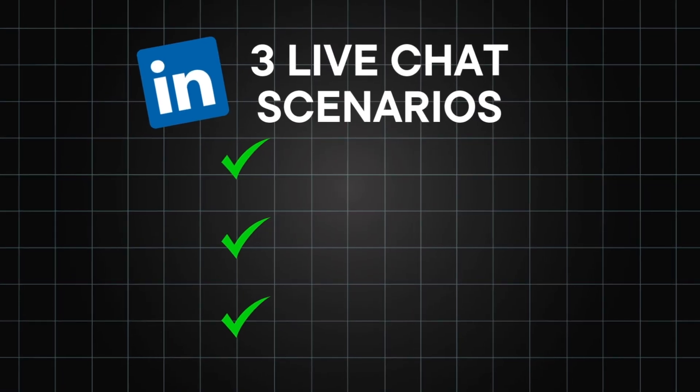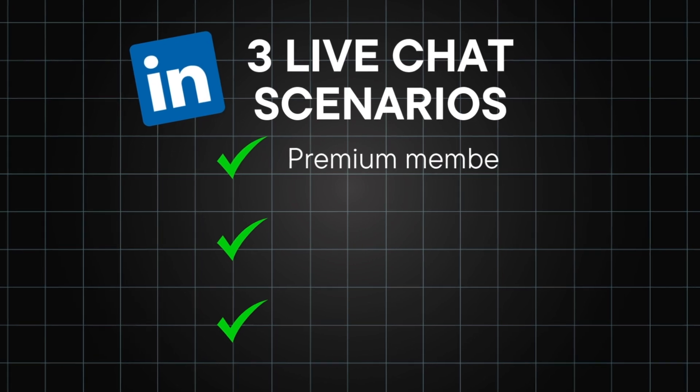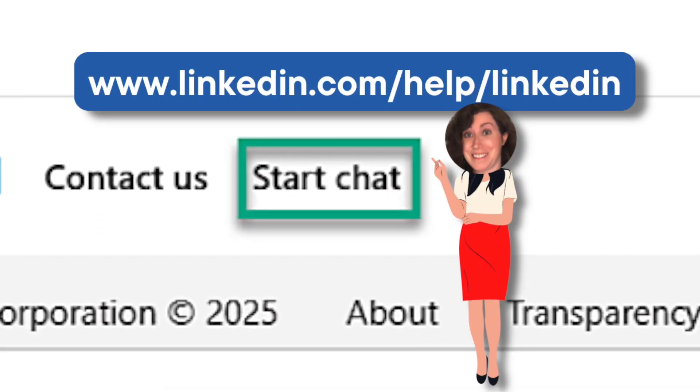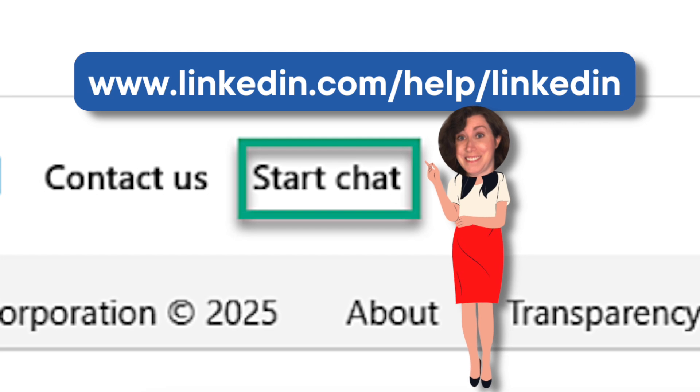However, if you really want live chat instead because you want LinkedIn to truly understand your pain and a support ticket won't cut it, there are three scenarios where this can happen. The first might work if you're a premium member. According to LinkedIn, premium members should see a "Start Chat" option at the bottom of the LinkedIn Help Center homepage. However, I just checked this with one of my clients who has premium and she doesn't have Start Chat. So if you have premium, let me know in the comments if you have Start Chat.